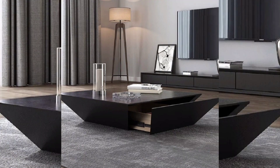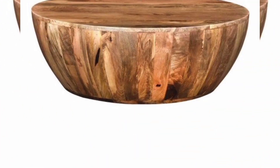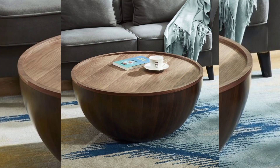Versatility. Drum coffee tables are versatile pieces of furniture. They can complement a wide range of interior design styles, from modern and minimalist to rustic or eclectic. The design can be customized to match your existing decor or stand out as a statement piece.